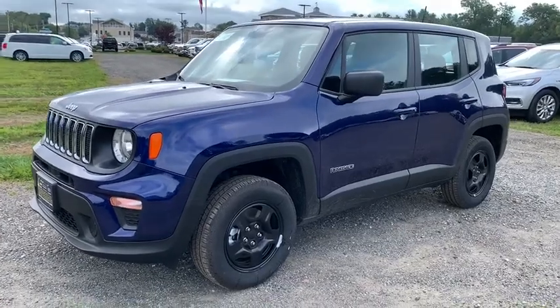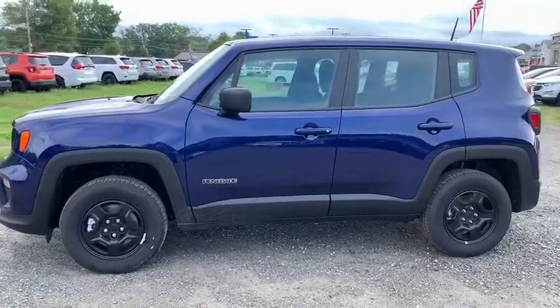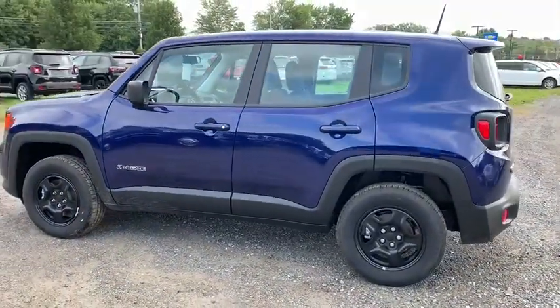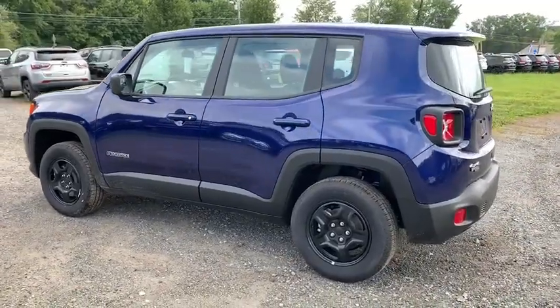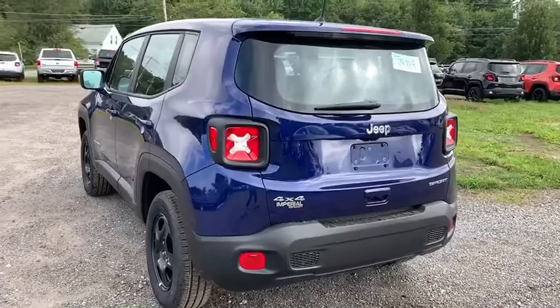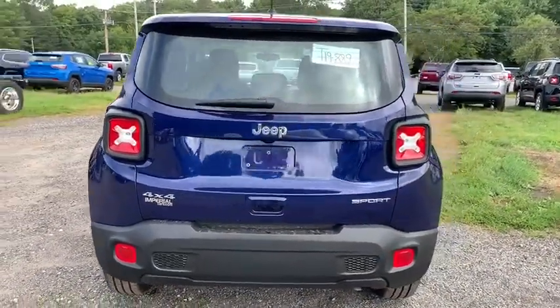Take a ride in the 2019 Jeep Renegade. The Jeep Renegade offers full-size capability built into a smaller SUV. It is an incredible combo of smart technology, cool colors, and innovative materials. It has a capable command center with the tools you need for discovering everything that's out there.